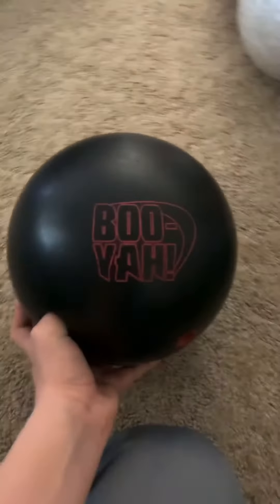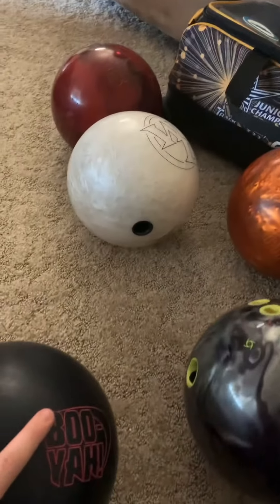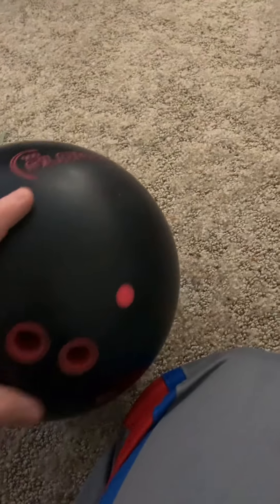The next ball I never really thought I'd end up with, but this is for when my Fever Pitch isn't working and none of those other balls are working. This ball just doesn't hook very much — it hooks a lot less compared to the Fever Pitch.